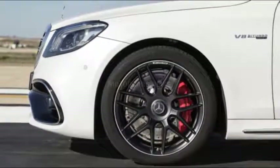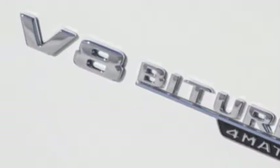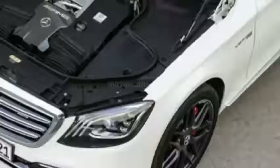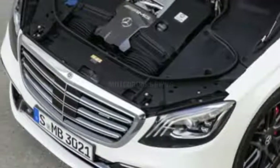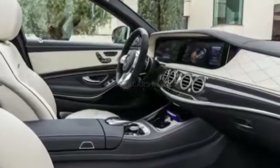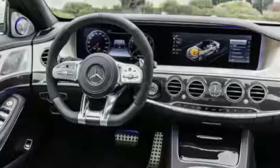Changes to the already opulent Mercedes-Maybach line are minimal. The Maybach logo makes its way to the front grille, so your friends at the yacht club know you're not driving just any S-Class. The Maybach version of the S-560 gets the same new 4.0L V8 as the standard model. Other than that, passengers can expect the same fantastic ride as the current model with some updated styling.